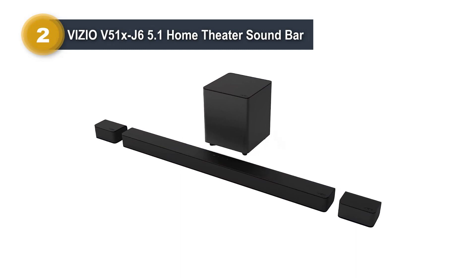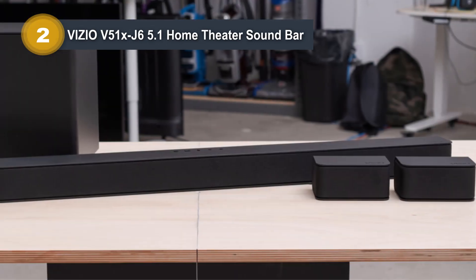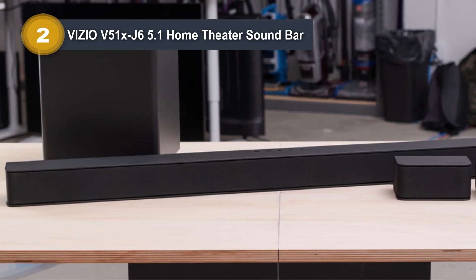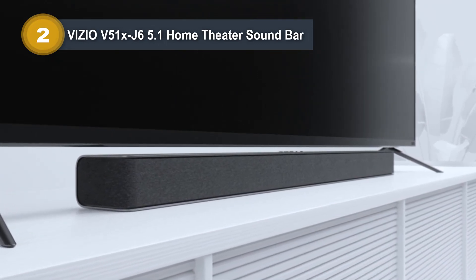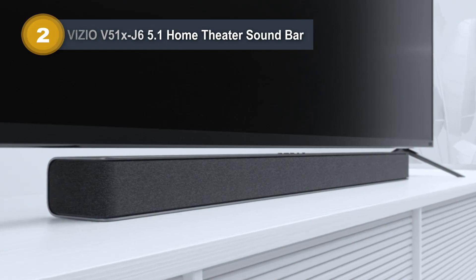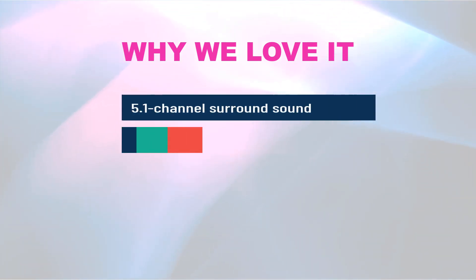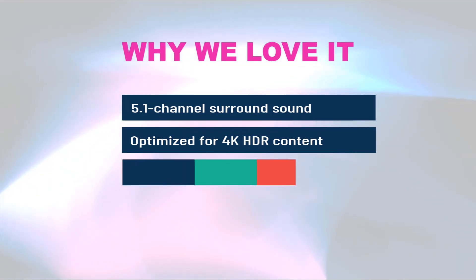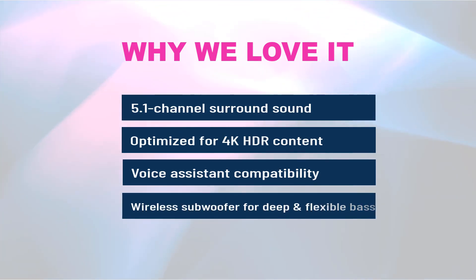Moreover, this soundbar offers voice assistant input, allowing you to control your Alexa, Siri, or Google Assistant devices seamlessly through the soundbar. With a low-profile design, the Vizio V51X J6 complements your home theater setup and takes your audio experience to the next level. Why we love it: 5.1 channel surround sound for immersive audio. Optimized for 4K HDR content with Dolby Audio. Voice assistant compatibility for convenience. Wireless subwoofer for deep and flexible bass placement.